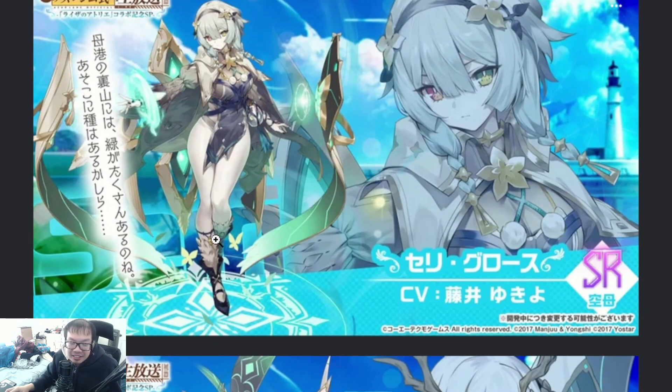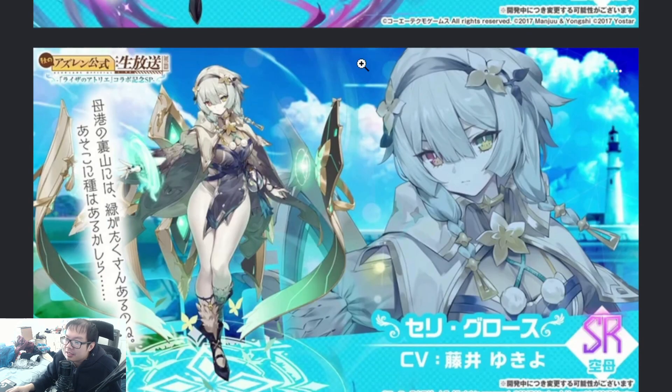Second-to-last character is the Carrier — Seri Gloss, I think. If I mix these up, I apologize. Seri Gloss kind of has the Eula headband aspect going on right here. But again, another heterochromic character, so it can't be Eula.